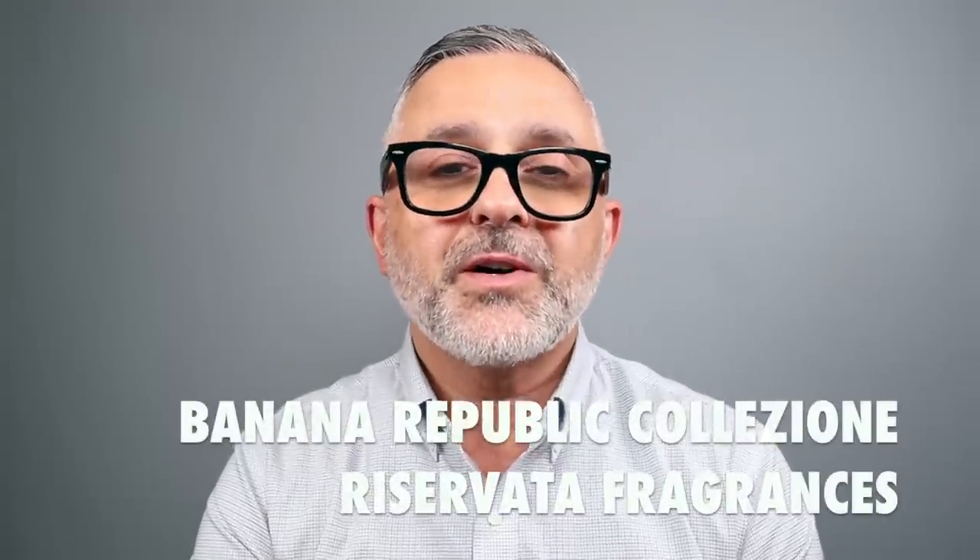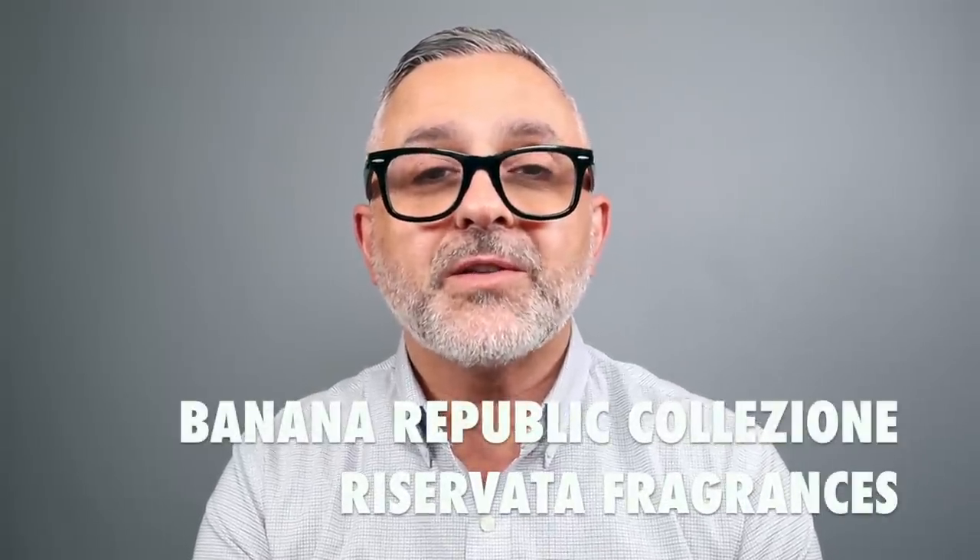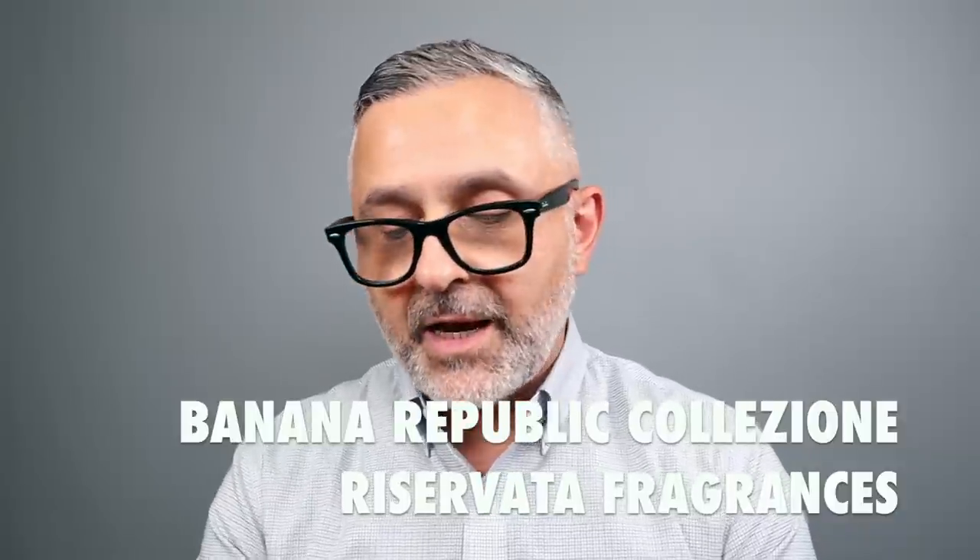Thanks so much for tuning in. This is Sebastian Yes. Today we're talking about the Banana Republic fragrances called Collezione Reservata: Midnight Hour, Tuberose Overdose, and Velvet Pomegranate. I'm doing a top 12 list and we'll let you know if any of them end up on the list. There's a lot of fragrances in this collection and I've got all of them here. Before I get to the fragrances, if this is your first time, please click the subscribe button and also click the bell so you'll be notified for future videos and giveaways.